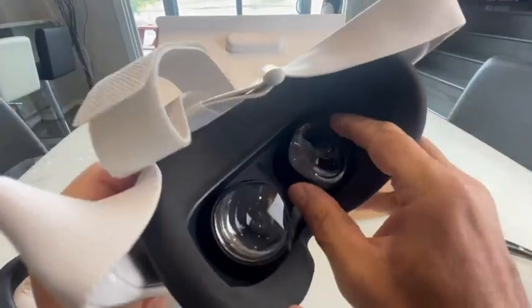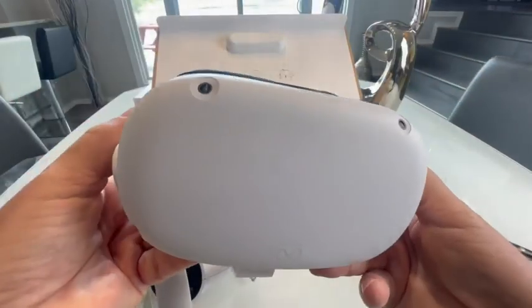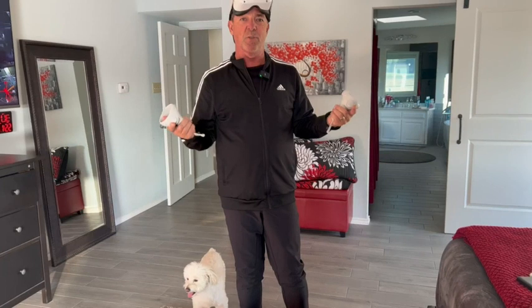There is a way to adjust the diopters. Let's get it charged up and check it out. Alright guys, so I can say the version 2 is way more immersive than version 1. When you first try version 1, it blows you away. But this thing brings it to a new level.